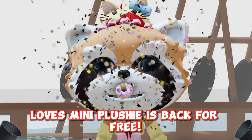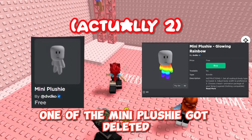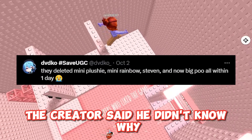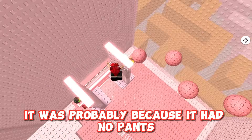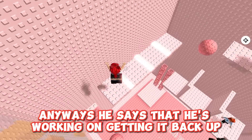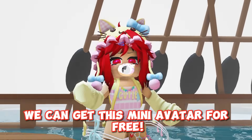Let's mini plushie is back for free. If you didn't know, one of the mini plushies got deleted off the catalog about a week ago. The creator said he didn't know why, but to be honest it was probably because it had no pants. Anyways, he says he's working on getting it back up but meanwhile we can get this mini avatar for free.